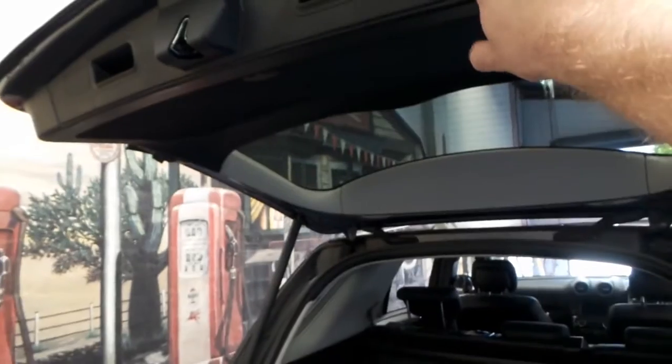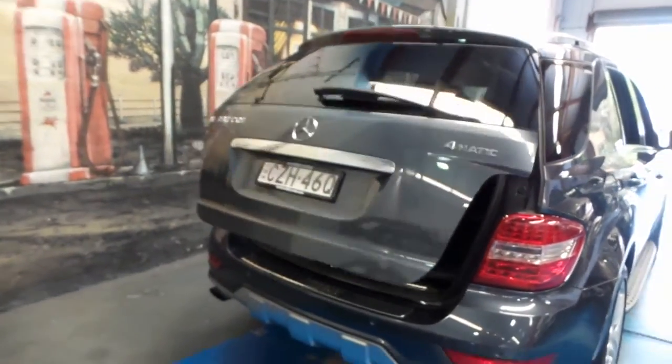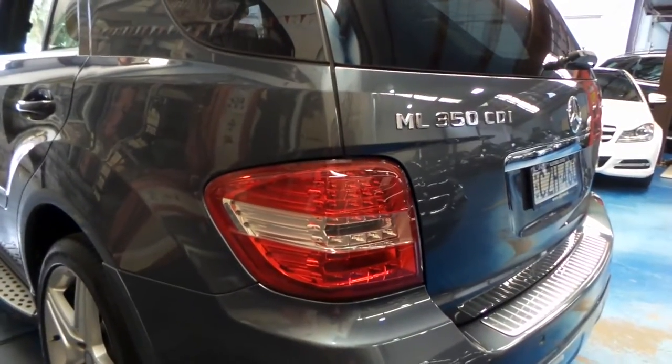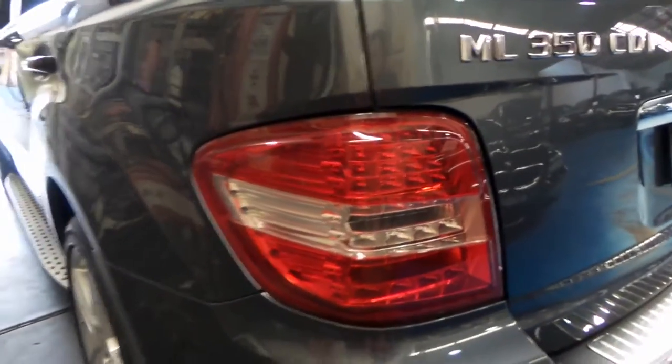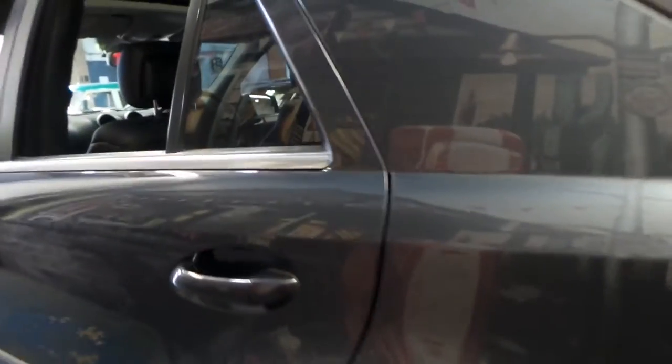I'll just press this button here to put the tailgate down. It's a very easy colour to keep clean, and personally I much prefer it to silver or black. The update series also has the much newer looking LED lights. The car's gun barrel straight down the sides, and as I said the interior is particularly good.